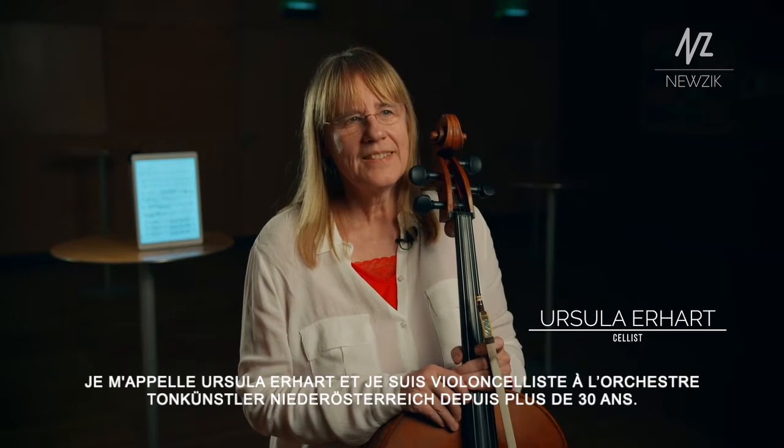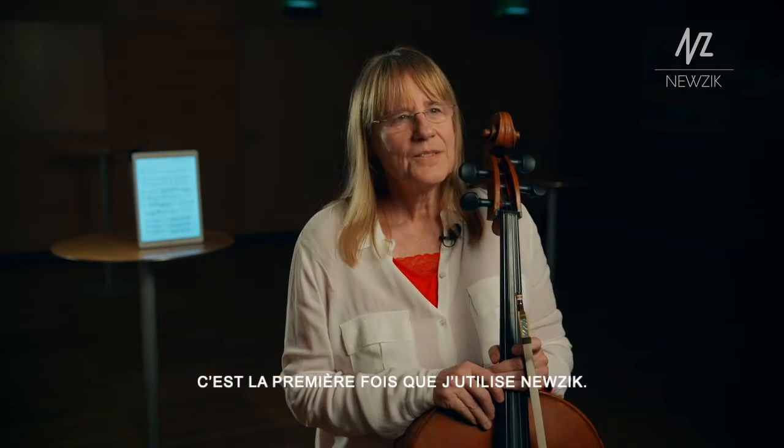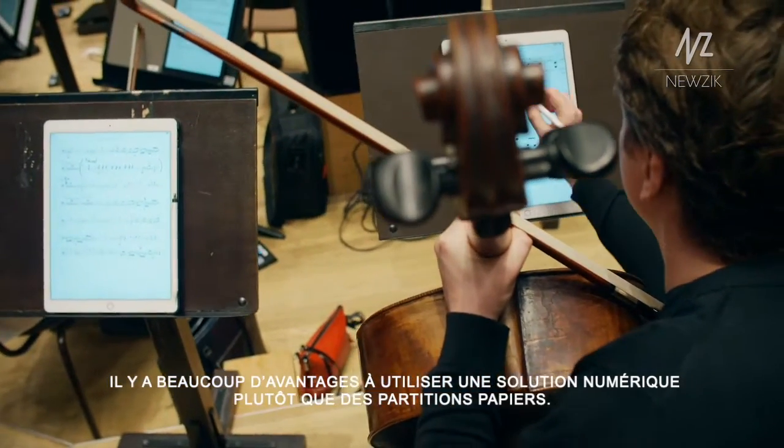My name is Ursula Erhardt, and I'm a cellist in the Tonekünstler Niederösterreich for more than 30 years. It's the first time I work with Newtick Music. There are many things better than writing on a real page.